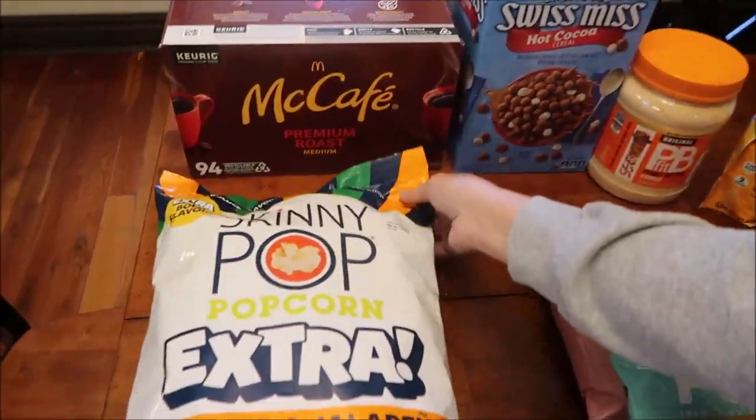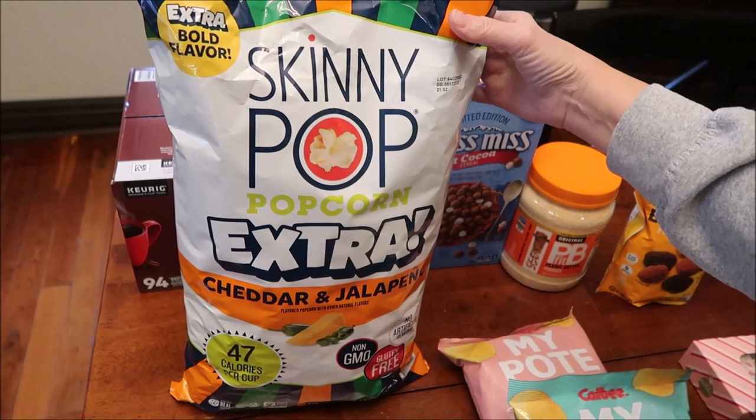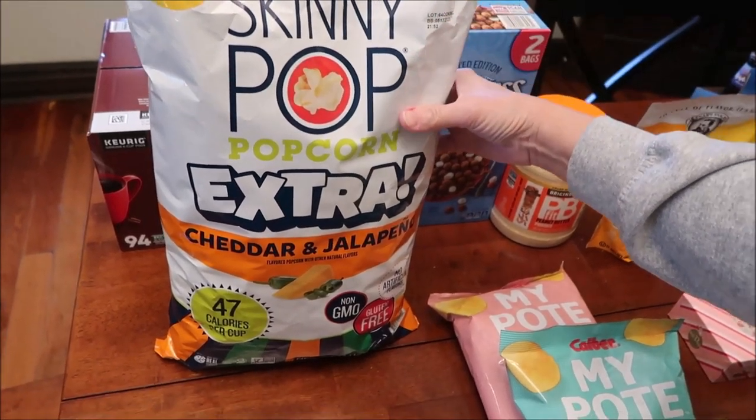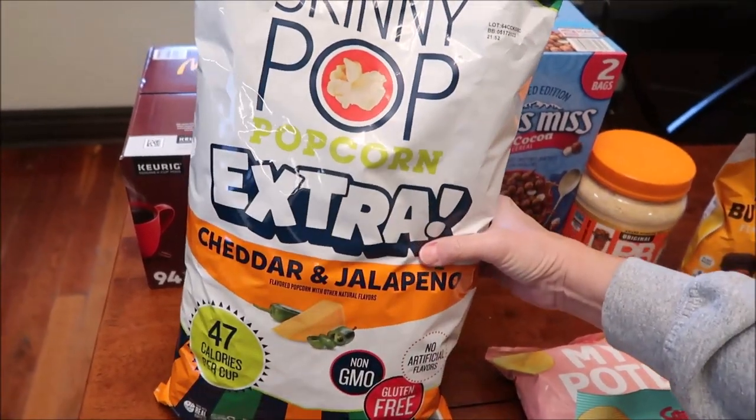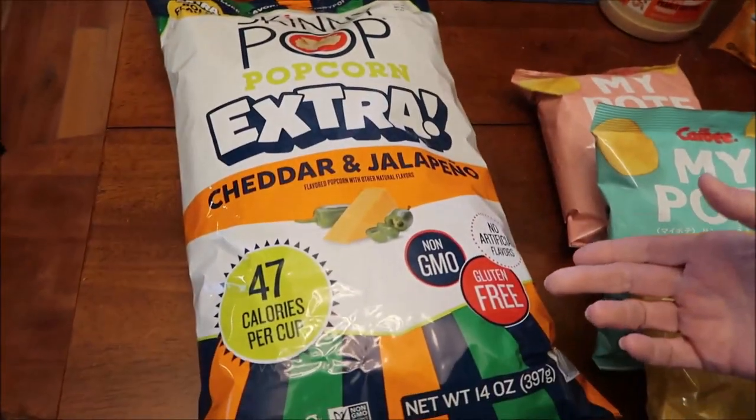At Sam's Club we got this huge bag of Skinny Pop — that's a big bag. This is extra bold flavor, extra cheddar and jalapeño. We've never had the extra before. This is just a 14 ounce bag but it seems huge.